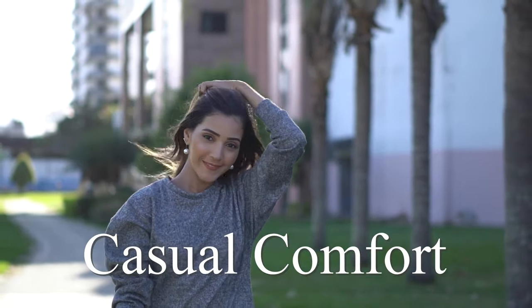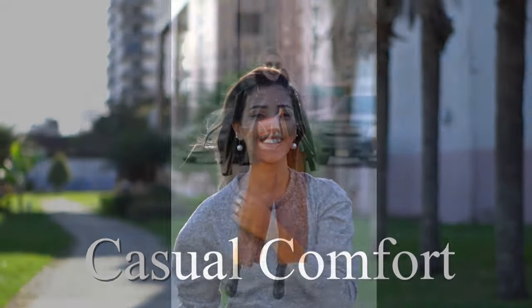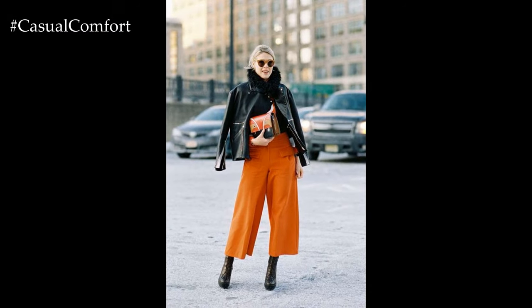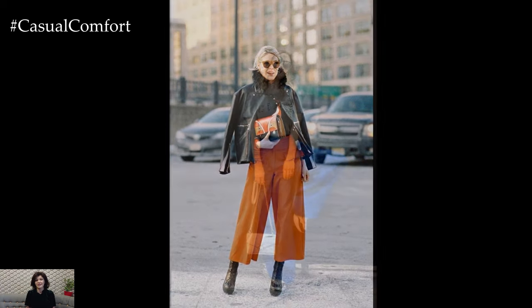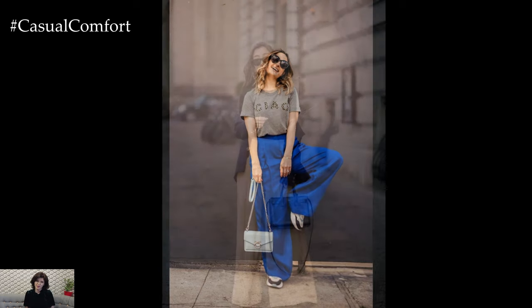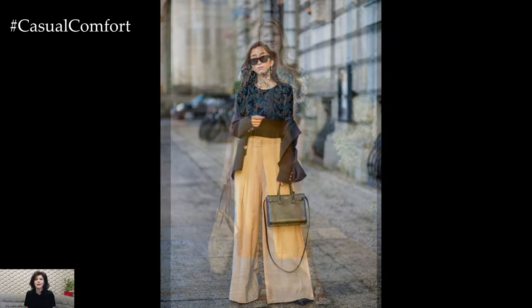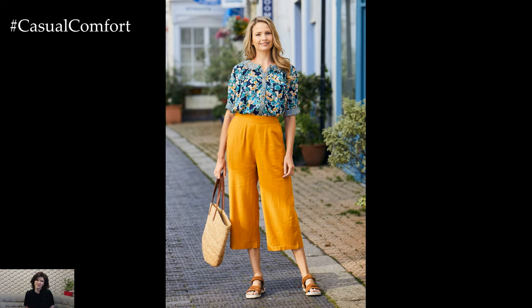Welcome to the Casual Comfort Channel where you will learn a lot of interesting and useful things for yourself. Wide-leg trousers are a timeless and versatile wardrobe staple that has endured through changing fashion trends. Known for their relaxed and flowy silhouette, wide-leg trousers offer both comfort and style, making them a favorite choice for both casual and formal occasions.